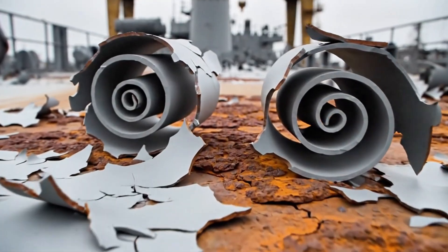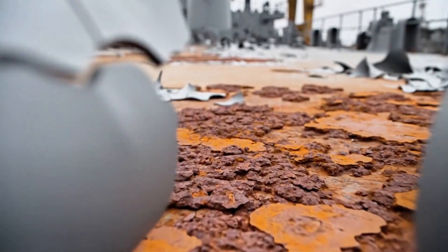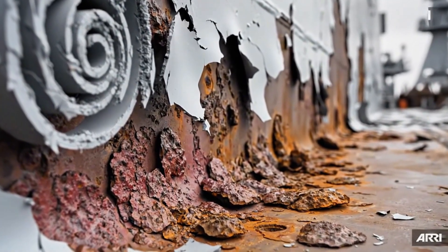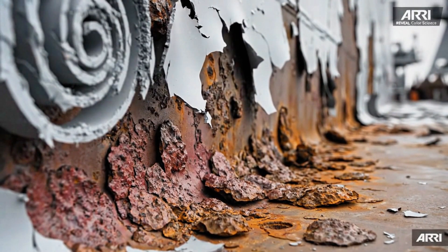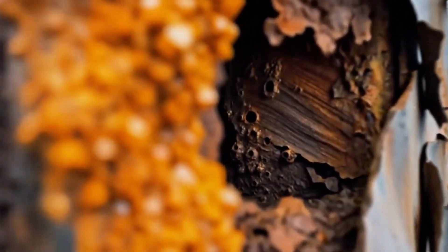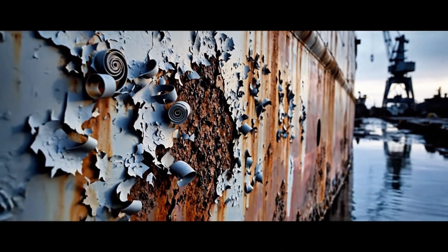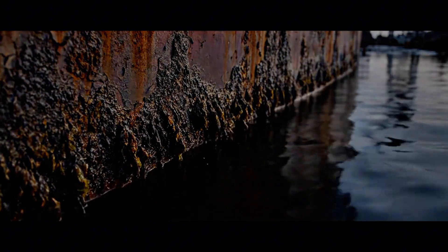The volumetric expansion of rust forces the coating to delaminate. Moisture remains trapped beneath these failing layers of paint. Soluble iron salts migrate across the surface during precipitation. Structural integrity diminishes as the base material transforms. Entropy is the natural state of all industrial materials. The process of oxidation remains constant and irreversible.